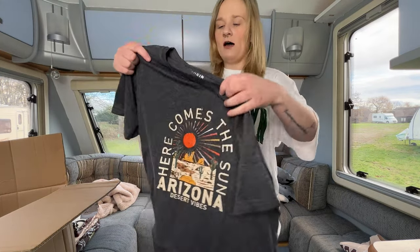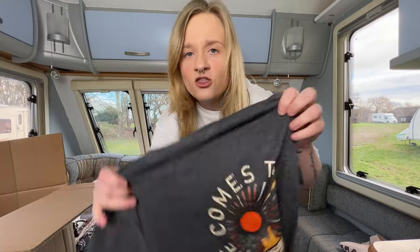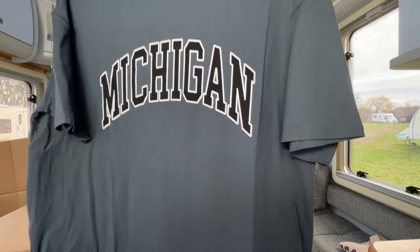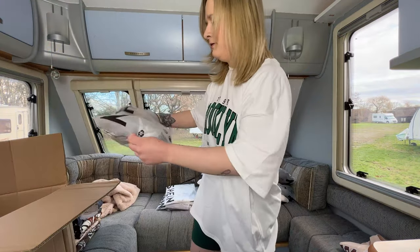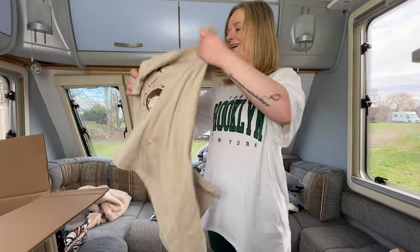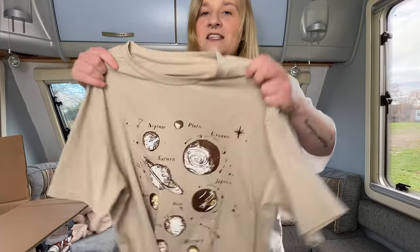This one says 'Here Comes the Sun — Arizona Desert Vibes.' I can see it but I'm not a fan of the gray. This gray reminds me of school skirts. Is this a charcoal gray?